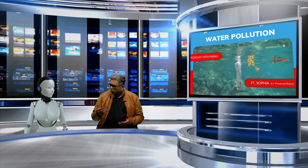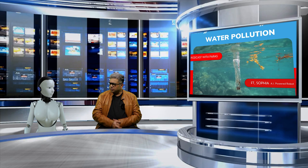So, fortunately, ladies and gentlemen, boys and girls, there are a number of next-gen technologies that can help us mitigate the water pollution problem. Can you tell us a little bit more about these technologies, Sophia?